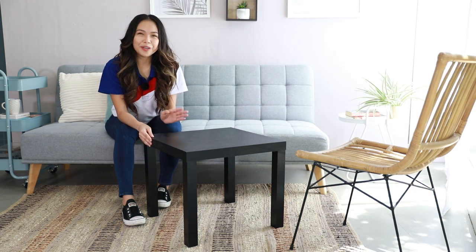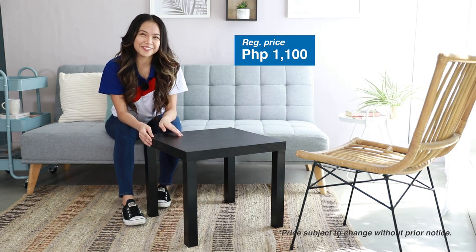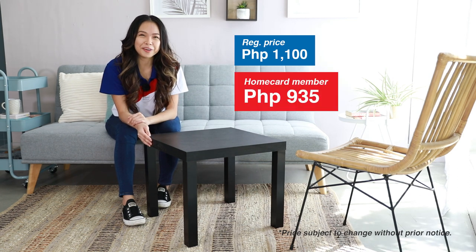And you can have this for only 1,100 pesos. Don't forget to use your home card if you're a member.